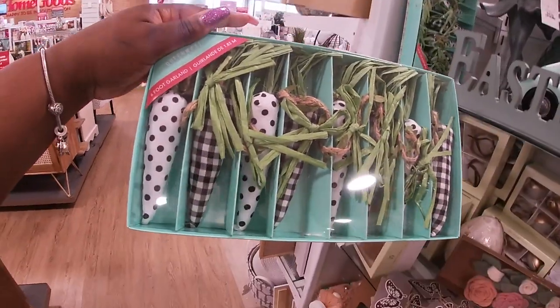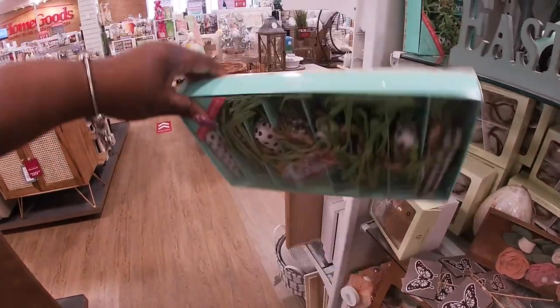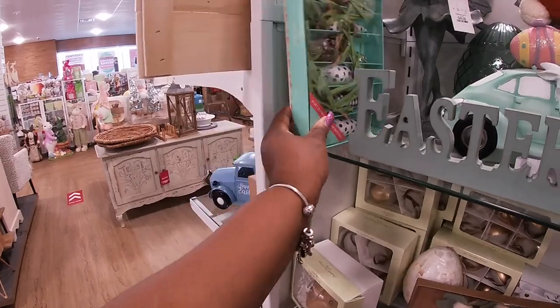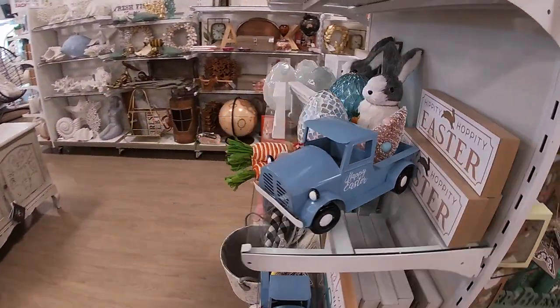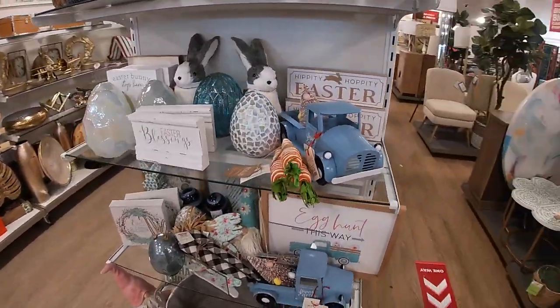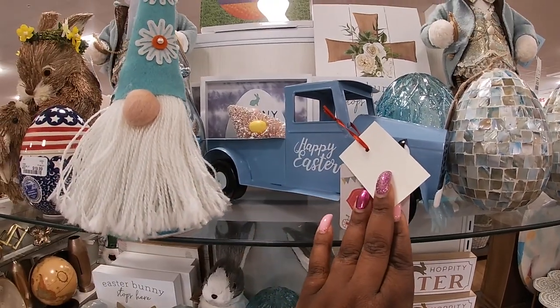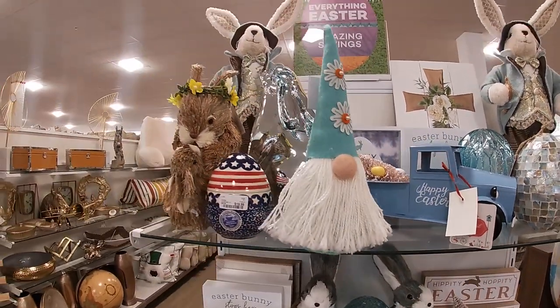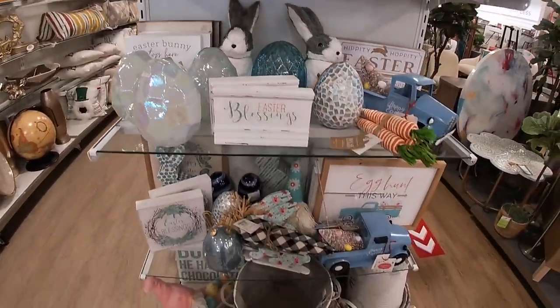Look at this garland — six-foot garland, $13. This is pretty — $17, $15. They have some more of those bunnies back there.